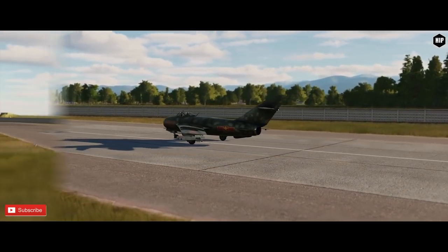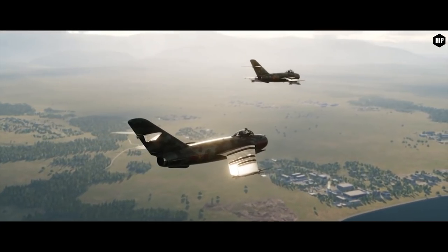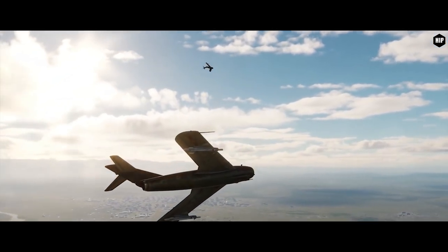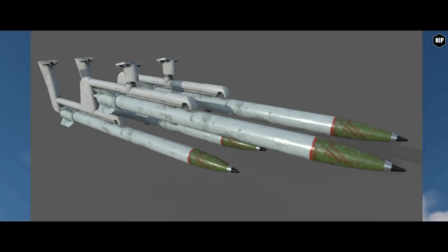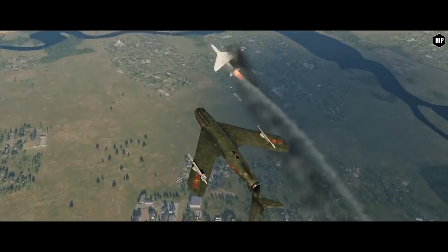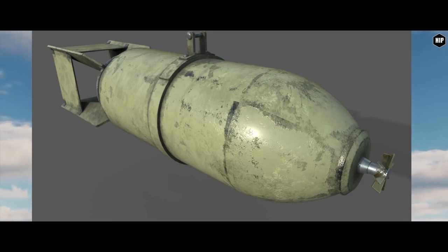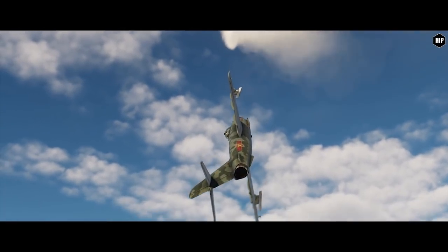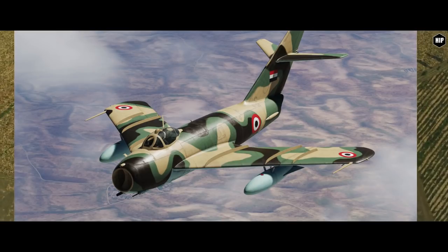We move on with Red Star Simulations and the development update for their MiG-17. Work on the EFM has started, and they are adding all the flight dynamic and engine parameters. The MiG-17F and the AES will have individual cockpits to account for the difference between the two versions. They posted pictures showing 76mm unguided rockets attached to launchers — used in Egypt and Nigeria — with either 4 or 8 in total. Also the FAB-50 bomb, which will come in different colors depending on the aircraft skin chosen, and the biggest rocket available for the MiG-17, the S-21. Red Star promised to add many different liveries for the MiG-17 from all around the world.